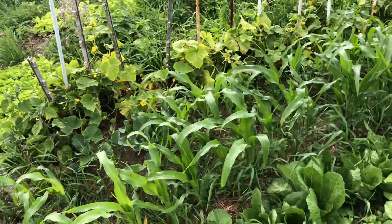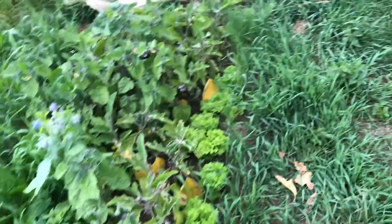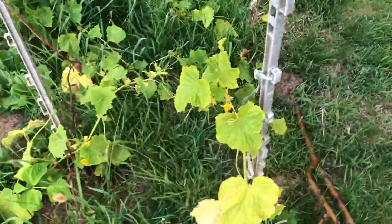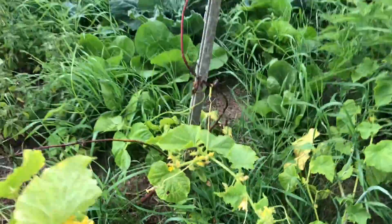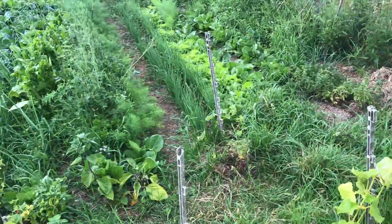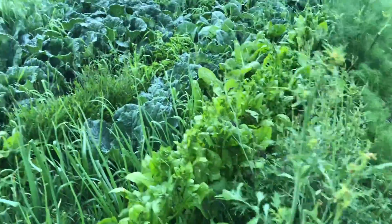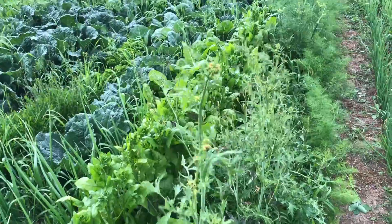Das ist natürlich jetzt nur ein Teil meines Gartens. Zwischendurch sind auch sowas wie Rote Beete mit dazwischen gerutscht und alle möglichen Pflanzen eher durch Zufall. Hier haben wir die verschiedenen Kohlsaaten — die sind schon ein bisschen weggeflogen worden. Auch noch Mais, Minze. Hier die Gurken — da ist sogar schon eine kleine dran, man kann sie sehen. Hier ist auch schon manches in der Blüte, wie der Salat. Und Spinat, Brokkoli, Fenchel da drüben. Aber ich lasse einige dieser Pflanzen ausblühen, sodass sie sich selber hier an dem Platz vermehren können.